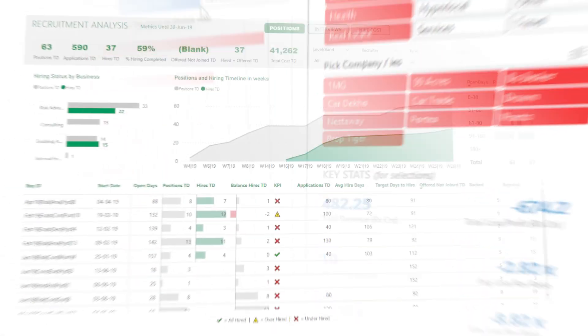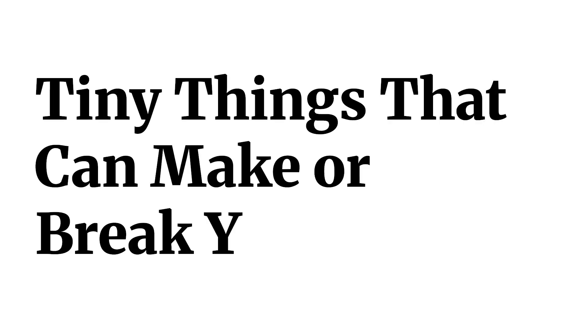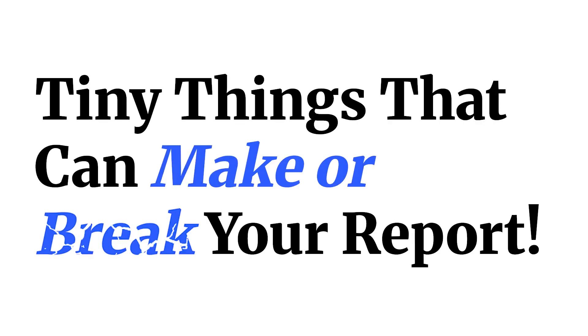If you're creating Excel or Power BI dashboards and reports, there are a few certain things that you have to absolutely keep in mind. These are absolutely tiny things that are going to actually make or break your reports. What are these things? Let's find out.